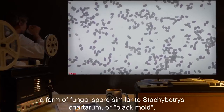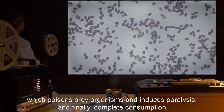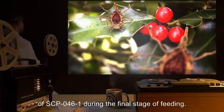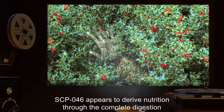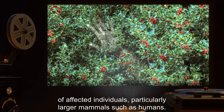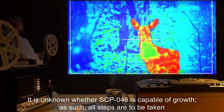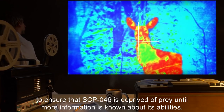A form of fungal spore similar to Stachybotrys chartarum, or black mold, which poisons prey organisms and induces paralysis. And finally, complete consumption by several heretofore unknown species of insect that emerge from the inside of SCP-046-1 during the final stage of feeding. SCP-046 appears to derive nutrition through the complete digestion of affected individuals, particularly larger mammals such as humans. It is unknown whether SCP-046 is capable of growth. As such, all steps are to be taken to ensure that SCP-046 is deprived of prey until more information is known about its abilities.